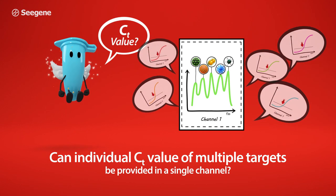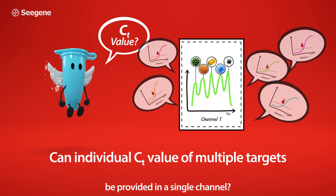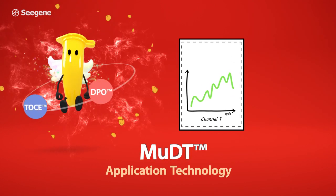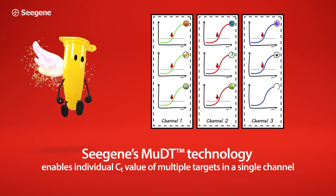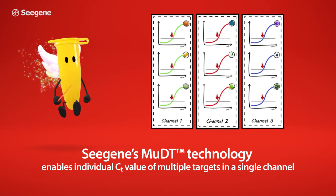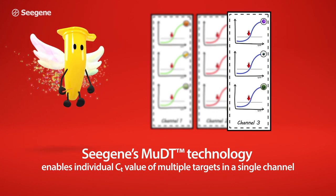Can individual CT value of multiple targets be provided in a single channel? Cgene's MUDT technology enables the provision of individual CT values of multiple targets in a single channel using a real-time PCR instrument.